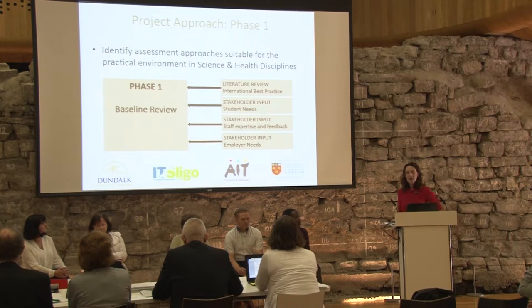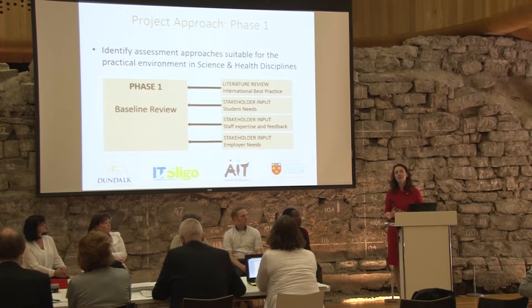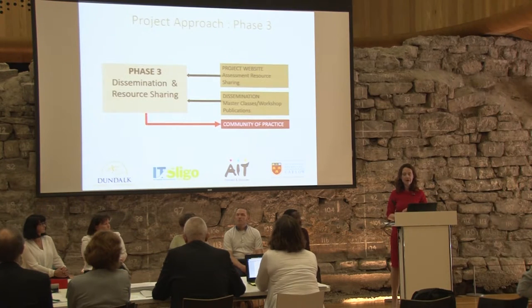A big part of the project is establishing a peer network of academics across the four institutes delivering practical programs in science and health. The next phase, starting next semester, will identify and pilot technologies across the four colleges and evaluate their impact. In the final phase, we will disseminate the project's learnings to the wider community, both nationally and internationally.